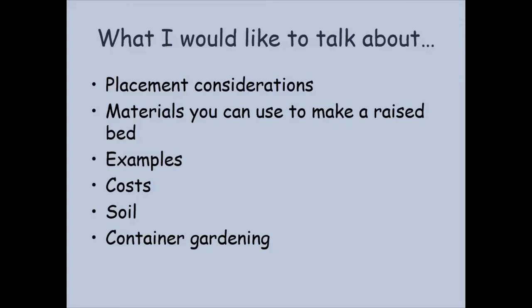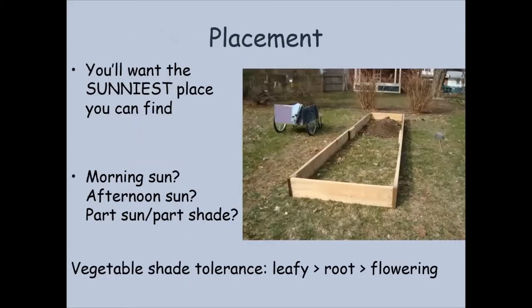Today we're going to talk about where to put your raised bed, the materials you can use to build it, some examples, some costs, and we're going to talk a little bit about soil. So placement number one — I always think you really want to find the sunniest place you can find. In my yard, that's becoming increasingly more difficult as I have a lot of large trees surrounding my backyard. But really, these vegetables really want as much sun as they can get. You might have morning sun, afternoon sun, part sun, part shade. So it really might take a little bit of investigating.